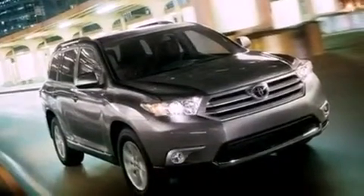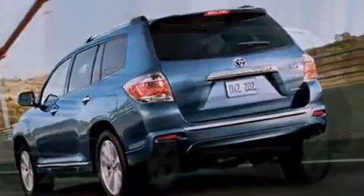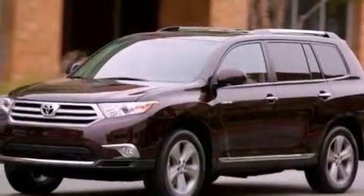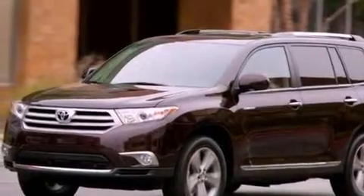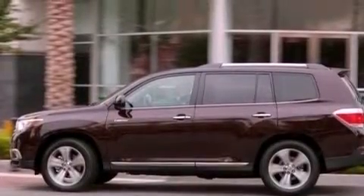Its top features include a tire pressure monitoring system, a rear-view camera, an iPod-ready stereo system so you can take your music with you, XM satellite radio, and aluminum wheels.